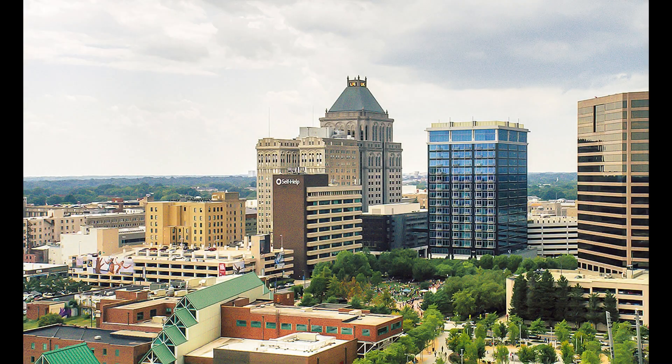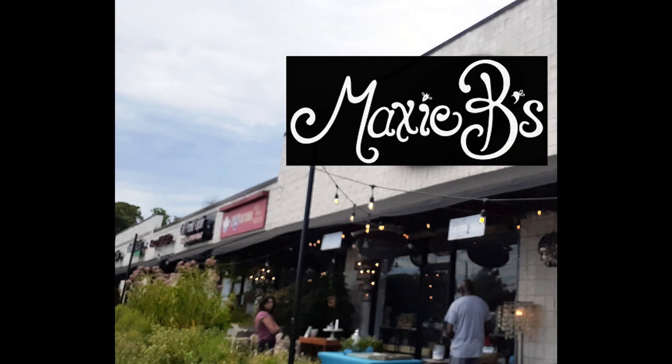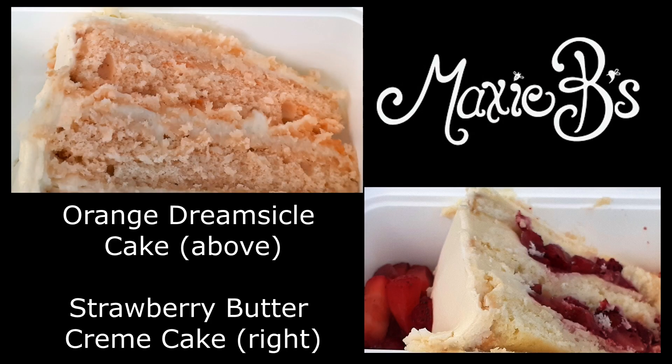Greensboro, North Carolina is a thriving city with a population of around 300,000. Our first stop in Greensboro is Maxie B's to start our trip off right with dessert.